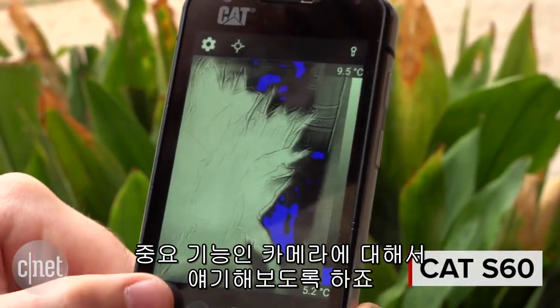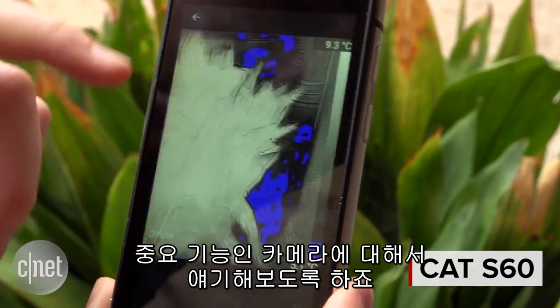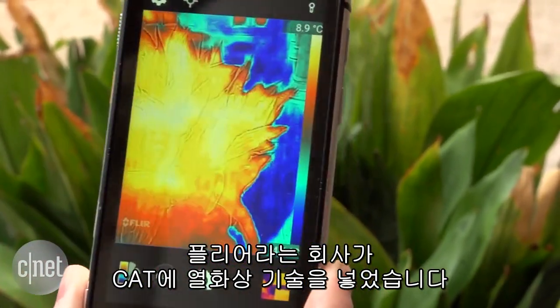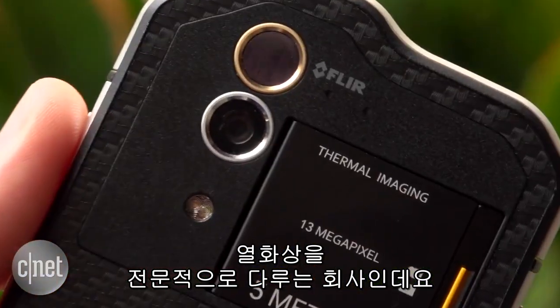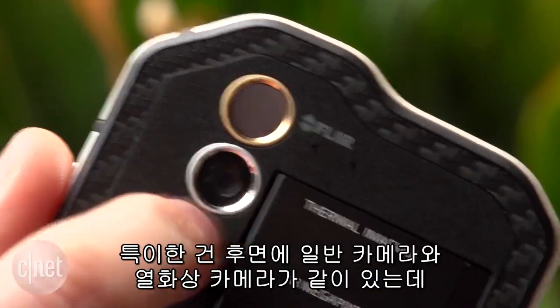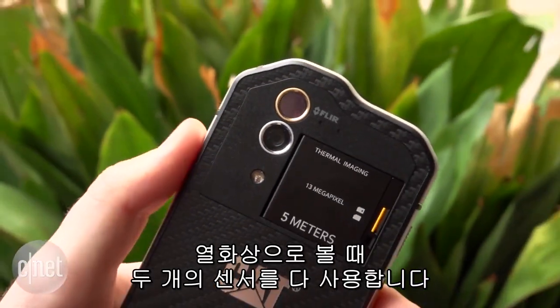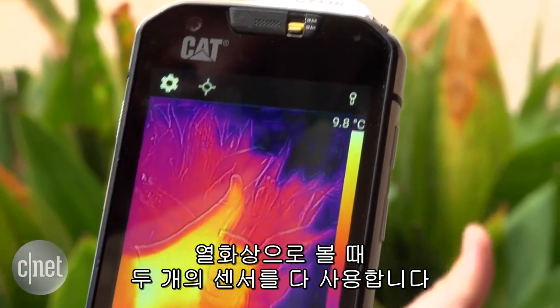Let's start by talking about that camera because it's definitely the headline feature. This has been put in CAT's phone by FLIR, which is a company that specializes in this kind of thermal technology. On the back there is both a thermal camera and a regular camera, and when you're looking through the thermal view, it really makes use of both of those sensors.